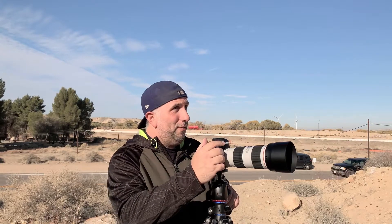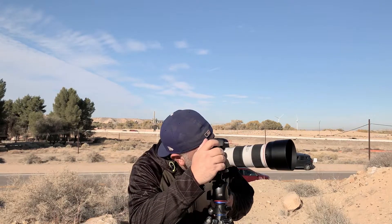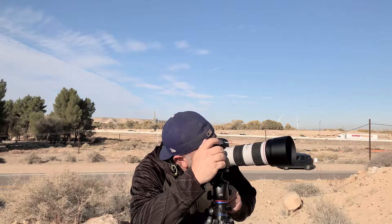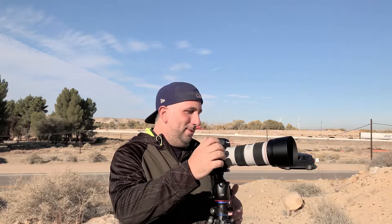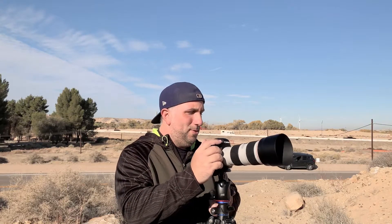Sometimes I run out of things to say, especially after a while. So I like to ask questions — if you're a photographer watching this, what got you into photography? What gets you motivated to do anything? But when it comes to photography, what gets you up in the morning?